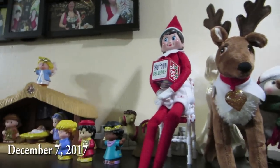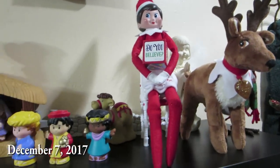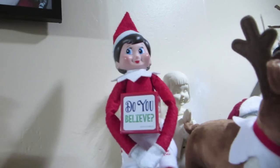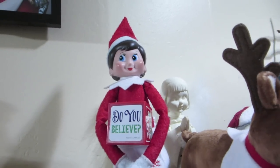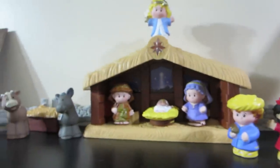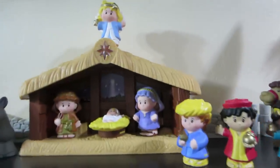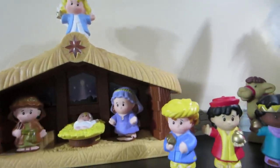Good morning, guys. I was just about to head out to work and spotted Elfie sitting here near the nativity scene. She has this block that says 'Do you believe?' I think she's reminding us that the reason for this season is to celebrate Jesus's birthday.